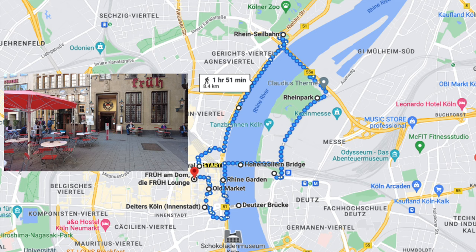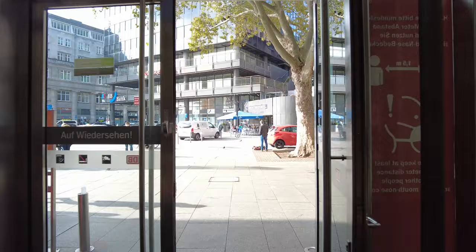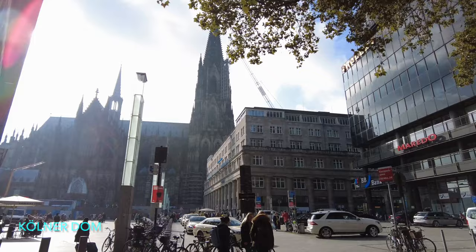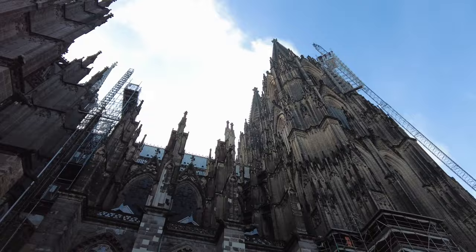It's very convenient to take the train to Cologne, as the main train station is located right in the heart of the city. As you exit the station, you will immediately see the Kölner Dom, the Cologne Cathedral, undoubtedly the number one attraction of Cologne, towering over the city center. In fact, it's Germany's most visited landmark, attracting an average of 20,000 visitors a day.